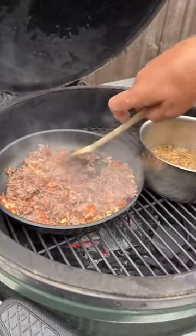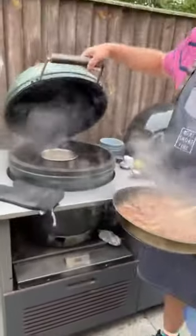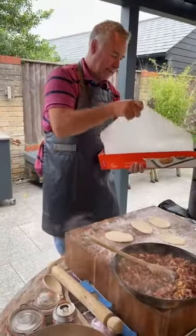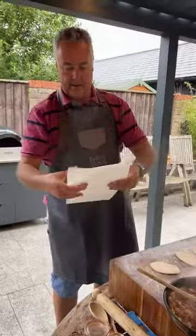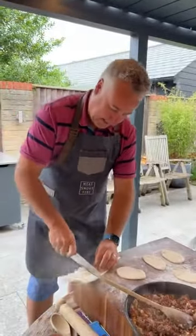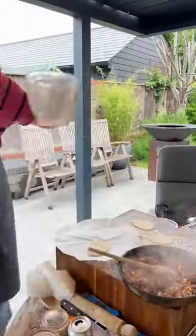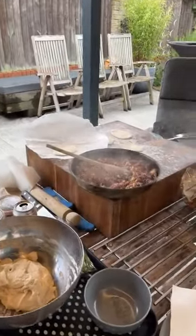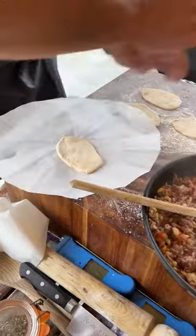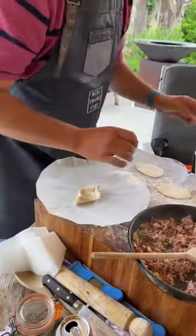We've got our filling for our little pide pizzas. I'm going to put them onto baking paper. I'm going to wet the fronts and backs of the dough pieces, then pull them up into a boat shape and fill the middle with some of the lamb filling.